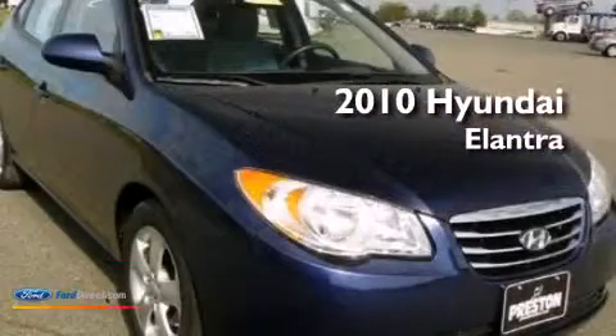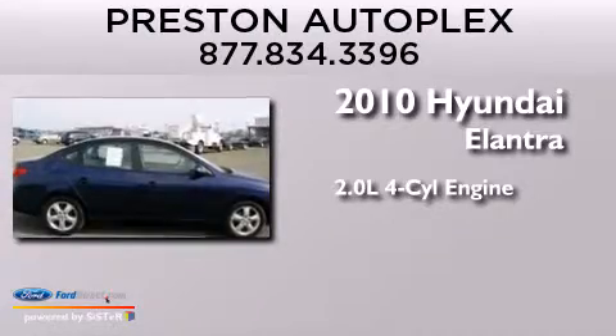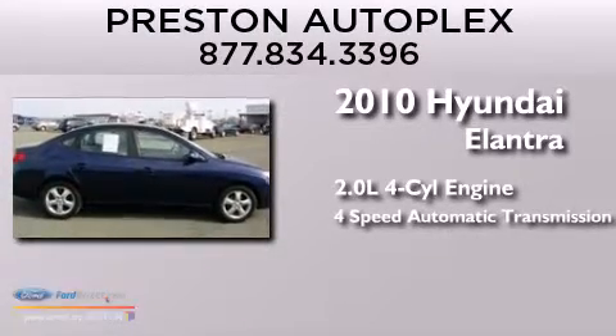This is a 2010 Hyundai Elantra. It features a 2.0-liter 4-cylinder engine and a 4-speed automatic transmission.